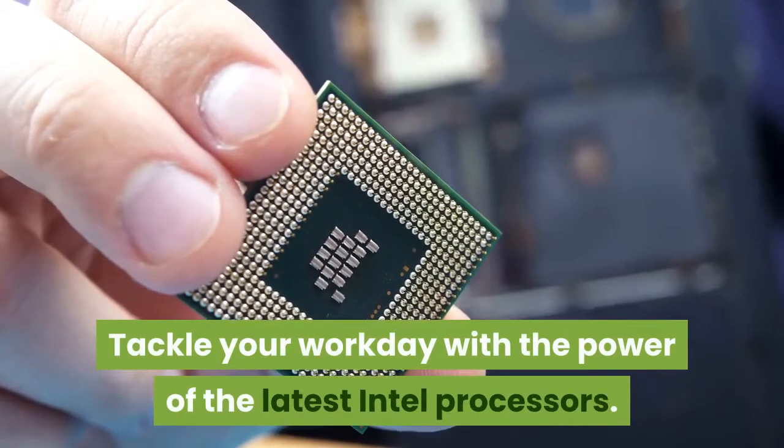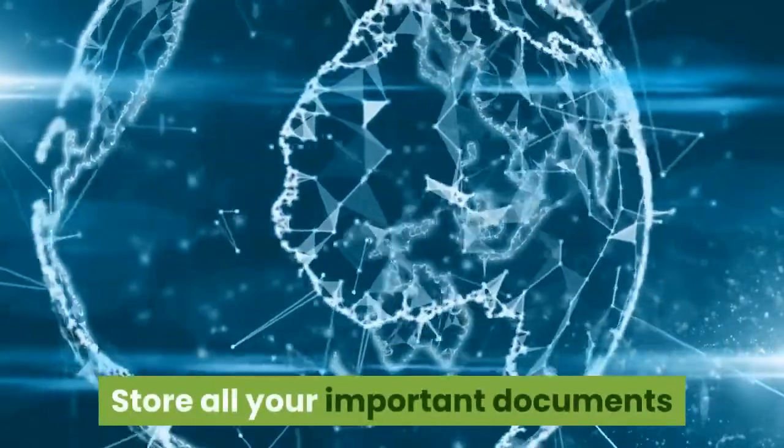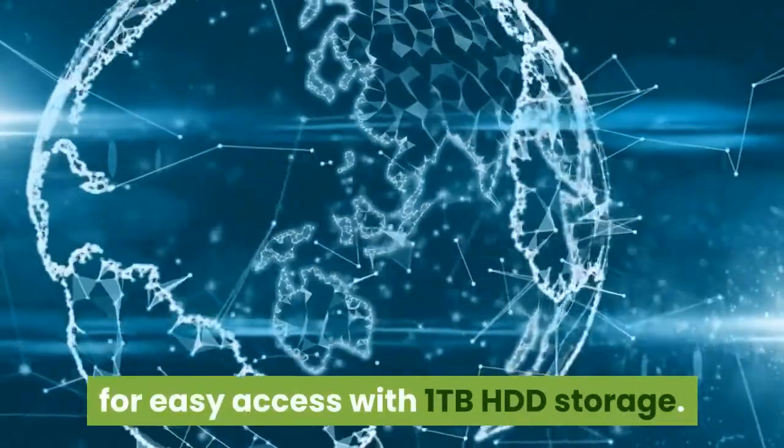Tackle your workday with the power of the latest Intel processors. Store all your important documents for easy access with 1TB HDD storage.